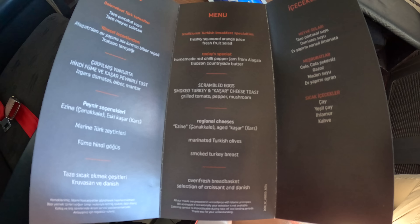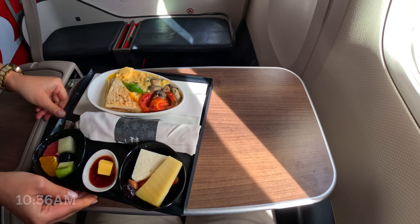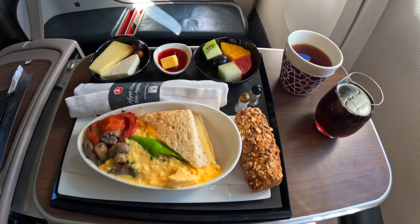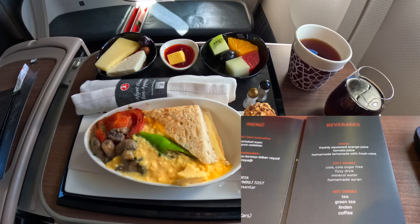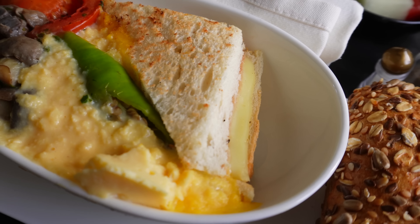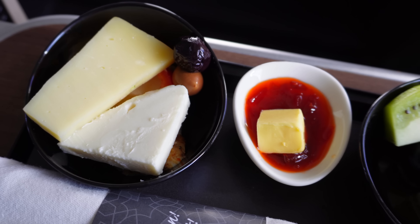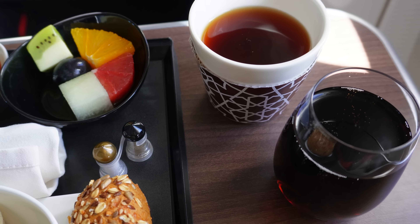Reading the menu earlier, I thought I had to choose from four options and was ready to pick the omelette. To my surprise, the menu was actually a list of everything on the plate. Here's a comparison with a Virgin Australia business class meal from early 2022 — the Turkish Airlines meal looks fresh, healthy and so colourful. For drinks, I could choose between tea and coffee, and from a variety of cold drinks and juice. All meals on Turkish Airlines are prepared in accordance with Islamic principles. Unfortunately, special dietary meals are only available on international flights. This meal was delicious and the portion was excellent — I would rate it a 10 out of 10.